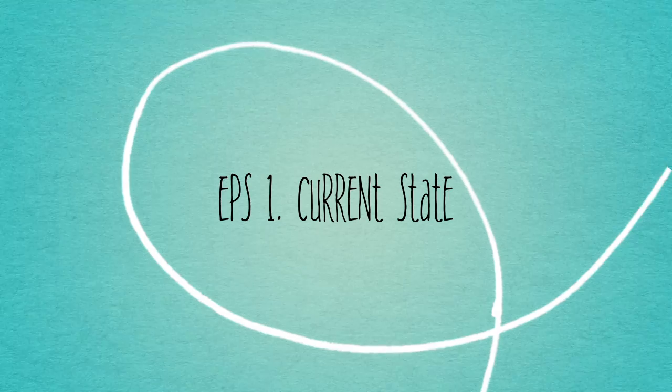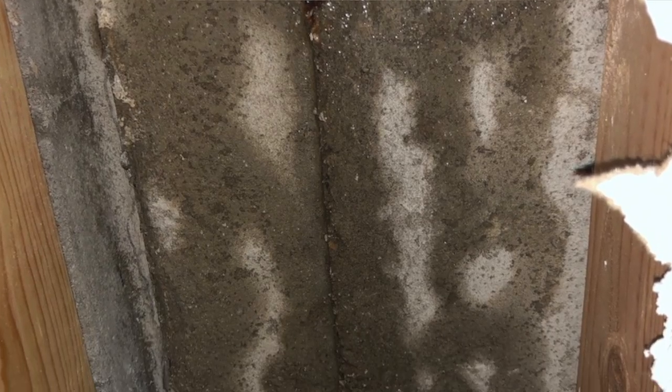Hello everyone, welcome to my channel. My name is Morgan and you are watching the first episode in our series about our bathroom and guest bedroom renovation. We actually had a crack in our foundation lead to water getting in, flooding our brand new carpet and kind of destroying the entire area. So today I want to show you the status of the renovation, kind of the demolition, as well as some plans that we have for renovating everything.